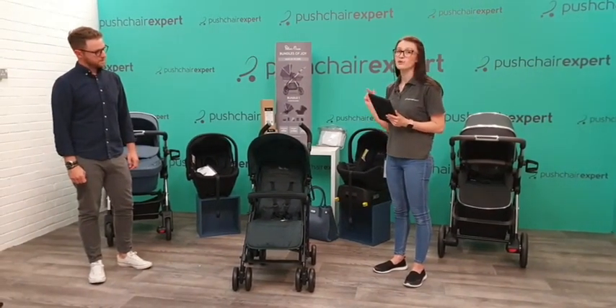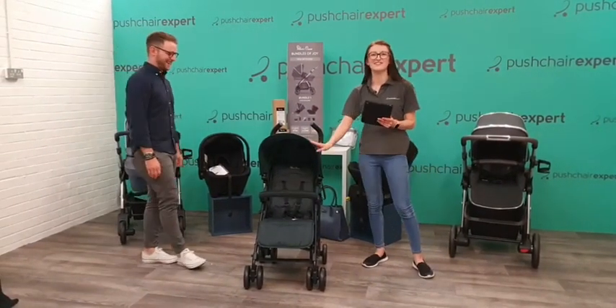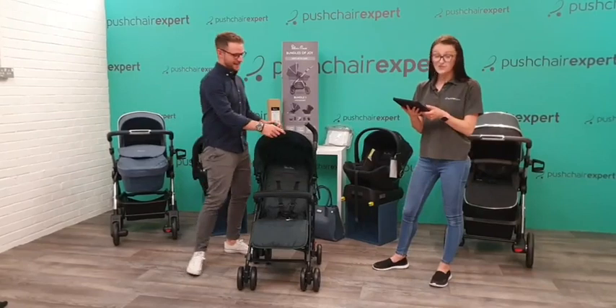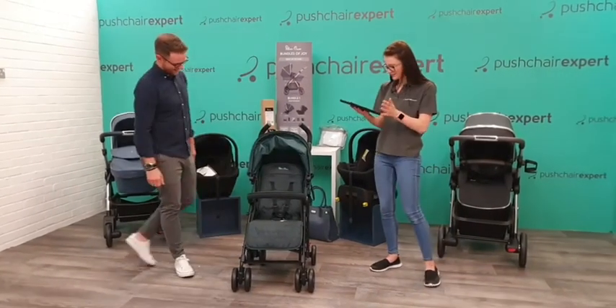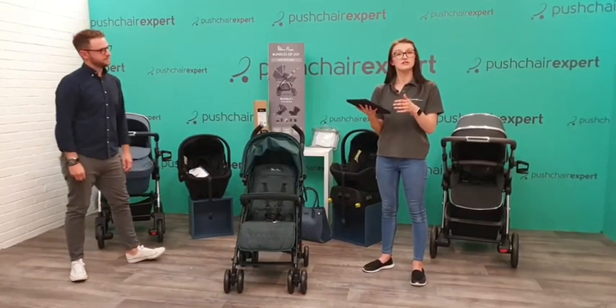I've told probably everyone I've worked with here, but my new kitchen is this colour - it's like it's inspired by the Silver Cross! I don't have a child so I can't just bring one home, but yeah it is really, really nice. What I can do is go through it and show you all the different features.